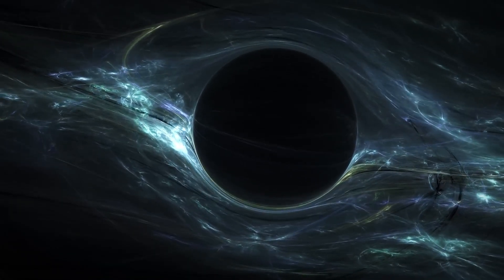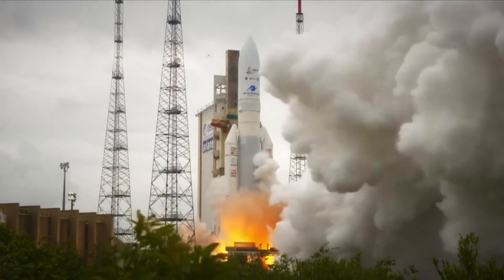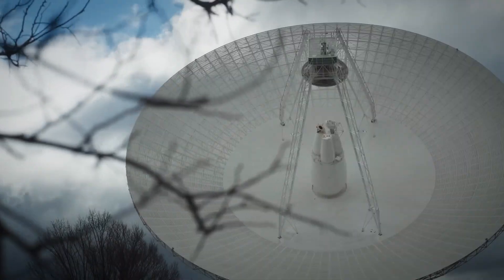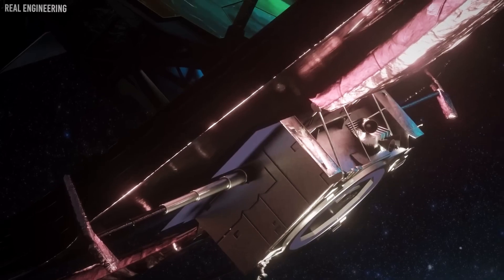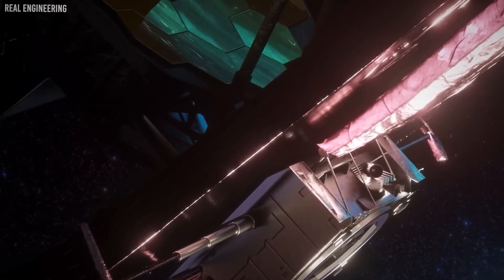This engineering marvel ushers in an exhilarating new era of human observation as we peer deeper into space and time than any civilization before us. The secrets of the cosmos now rest at our fingertips, waiting to be discovered.